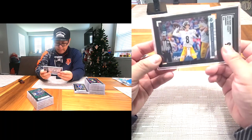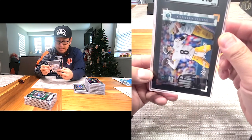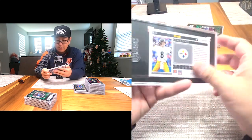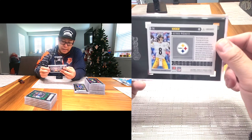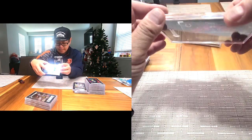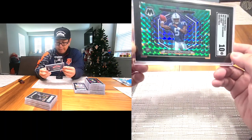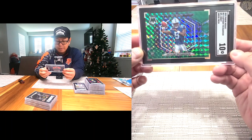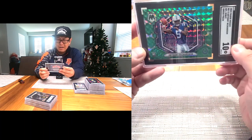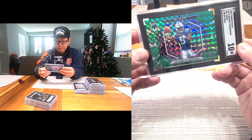Next one: another Kenny Pickett — 9.5. This is the Luminance Teal, a horizontal card. A lot of people aren't fans of horizontal cards, but I think it just adds variety — kind of cool. Next is Anthony Richardson — Gem Intent 10, another horizontal card, little green Mosaic NFL Debut 2022. Some people like them, some don't.